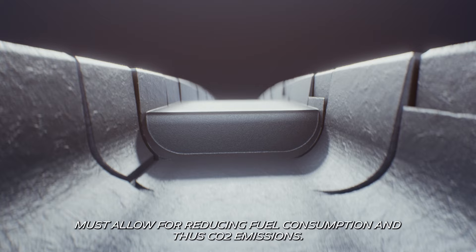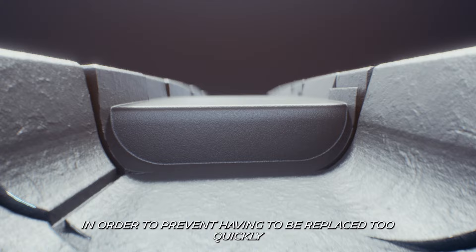In order to prevent having to be replaced too quickly, it must remain safe and high performing from the first to the last mile.